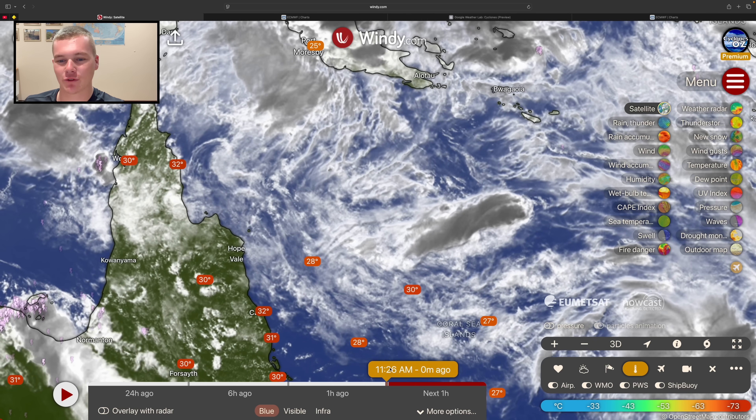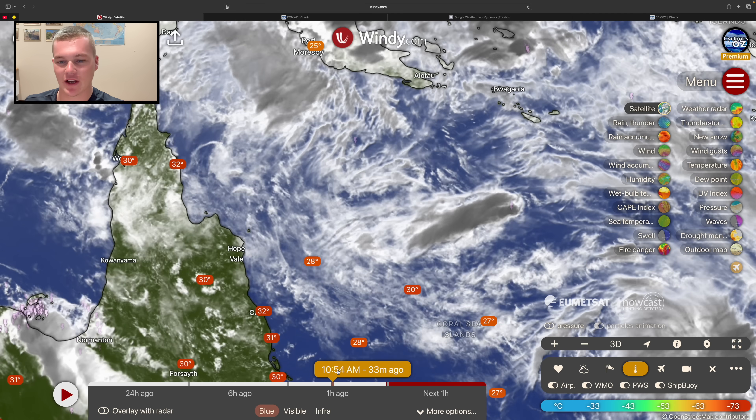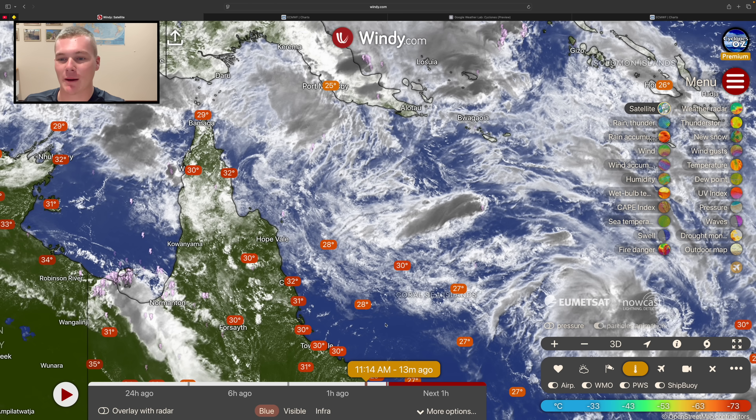Going forwards and backwards, you can see a little rotation coming through here and weak rotation on the back side as well, which means we've got broad rotation occurring around this common area — that's where tropical low 17U is. Without the arrows you can see that rotation now starting to come through, which means we've got a fully fledged tropical low right now and it is on the way to becoming a tropical cyclone.